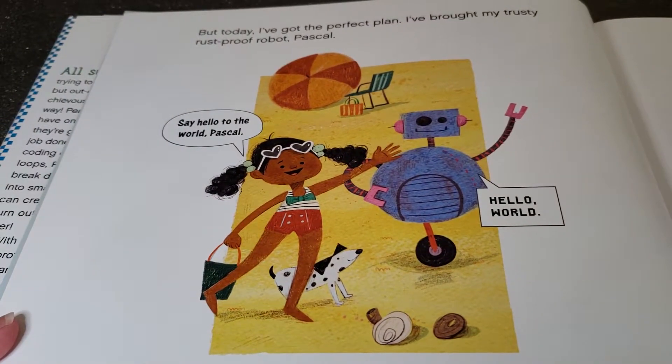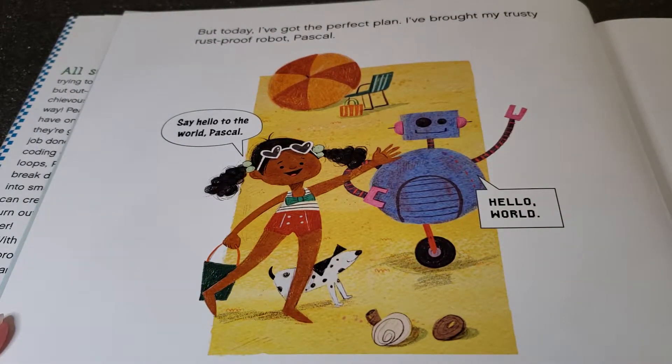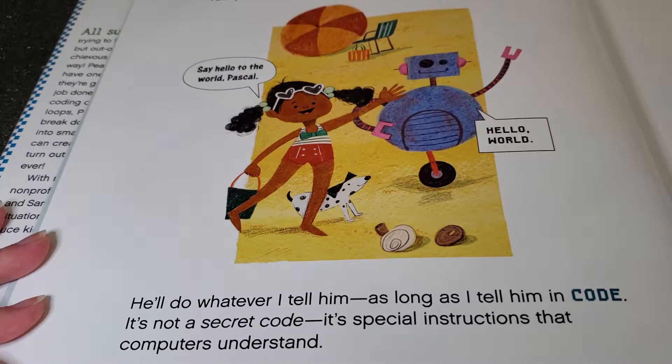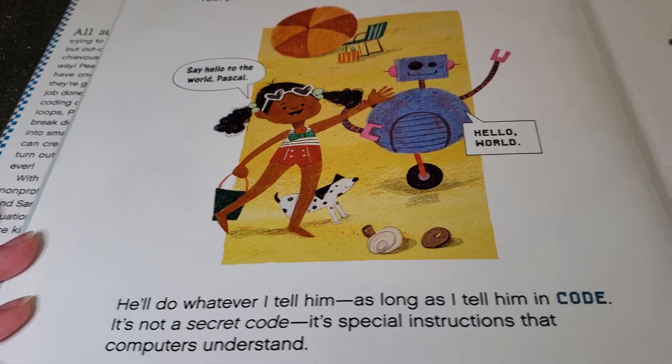But today, I've got the perfect plan. I've brought my trusty, rust-proof robot, Pascal. Say hello to the world, Pascal. Hello world. He'll do whatever I tell him, as long as I tell him in code. It's not a secret code, it's special instructions that computers understand.